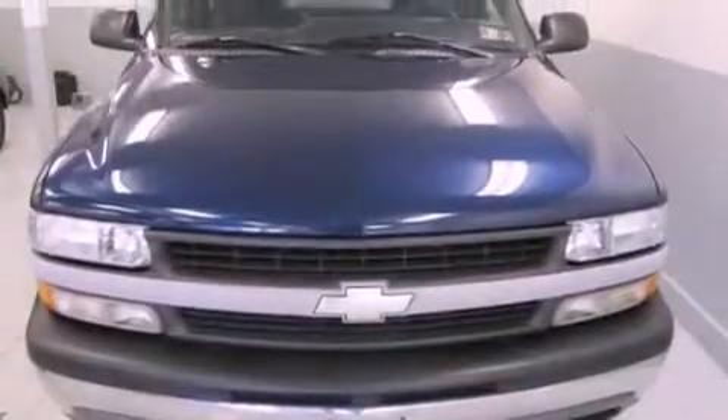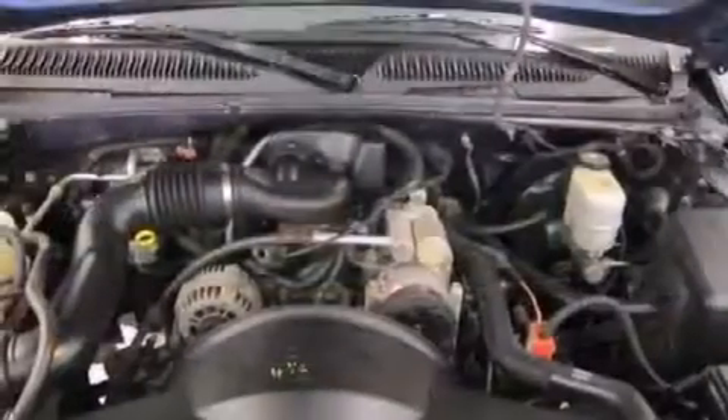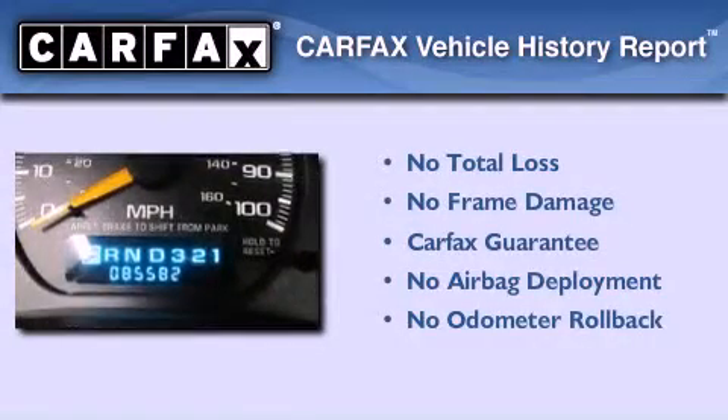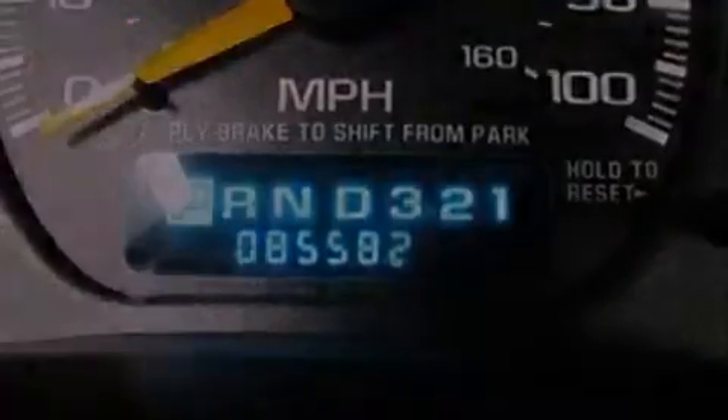Composite halogen headlights, an anti-lock braking system, side curtain airbags, and an adjustable steering wheel. Not to mention that this Chevrolet qualifies for the Carfax buyback guarantee. Contact us today and schedule your opportunity to see this vehicle in person.